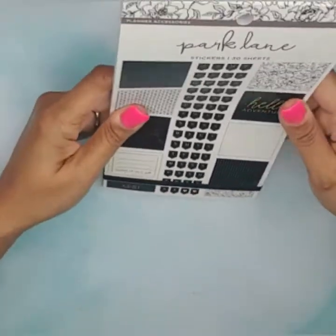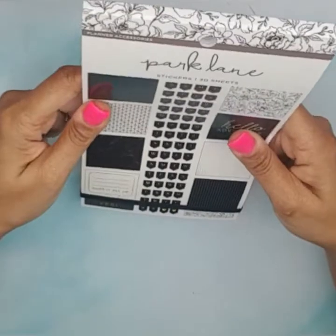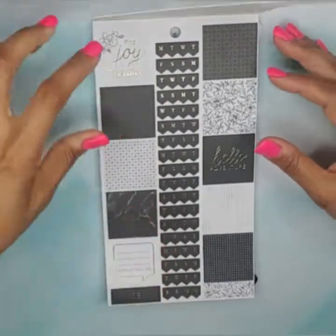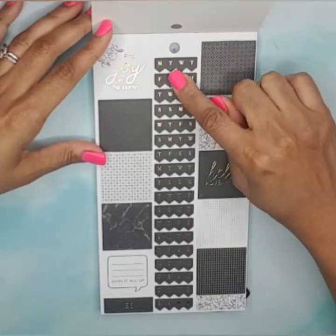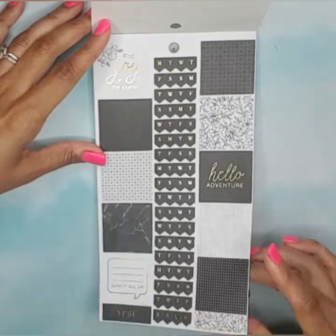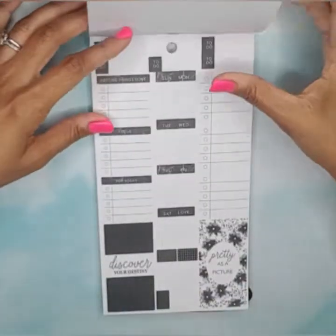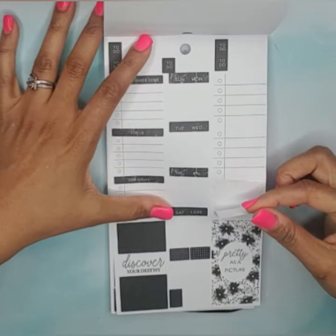This is the first sticker book — it doesn't have a title, it just says 'planner accessories.' I'm going to call this one black and white because all the stickers appear to be black and white with some gold foil. We have some box stickers, day-of-the-week flag stickers, icon stickers with hearts, gold foil, sticker strips, full box decorative stickers, a quote strip sticker, and some 'check it all' box stickers.